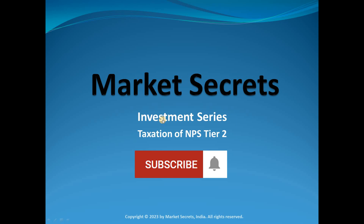How NPS Tier 2 account withdrawals are taxed — that's our topic for discussion today in the Market Secrets tax saving series on investments.